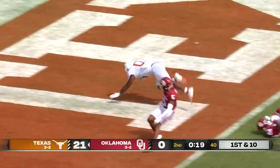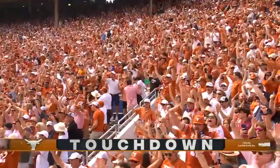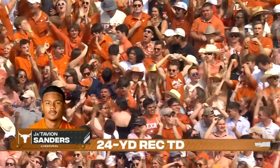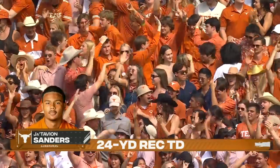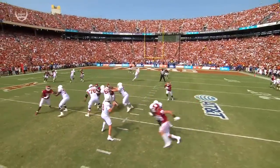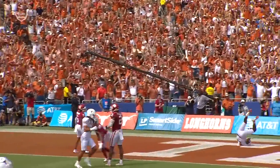Ewers — look at this — to J.T. Sanders. Every which way it's burnt orange, it's Texas Longhorns. Quinn actually reached out to J.T. via Instagram and the two would just meet up, work out, so they had a relationship before Ewers decided to transfer back to UT.